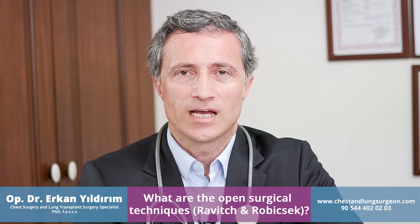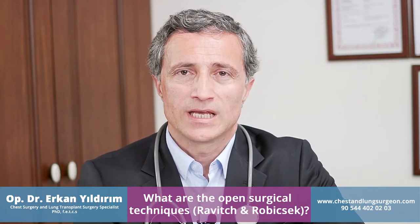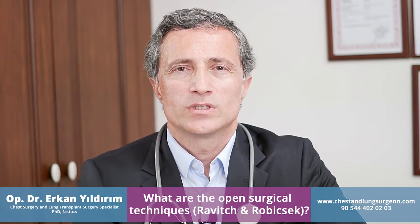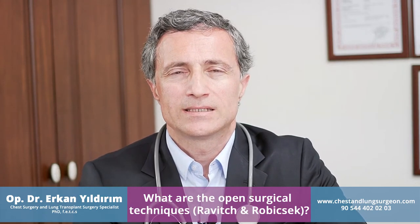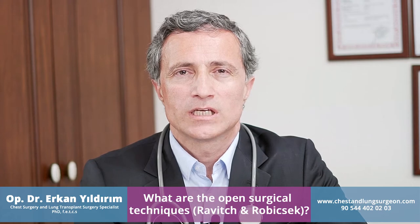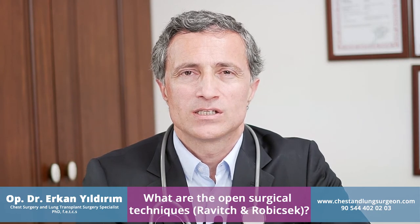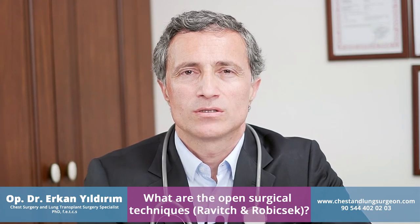What are the open surgical techniques for treating sunken chest, the pectus excavatum? These are the modified classical Ravitch method and the Robicsek method. In the Ravitch method, we use an open incision, take out all the deformed cartilage, then reshape the sternum into normal position and suture the ribs to the sternum again. We can also place a metal strut under the sunken chest. In the Robicsek method, it is the same technique but we use a mesh placed under the sunken chest.